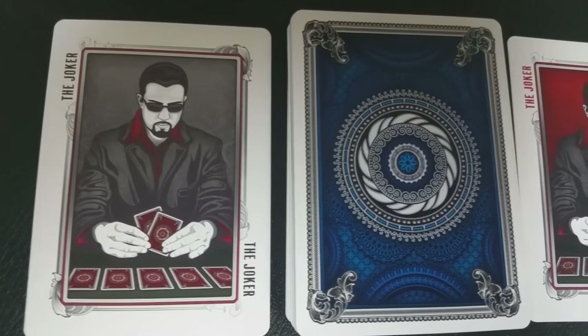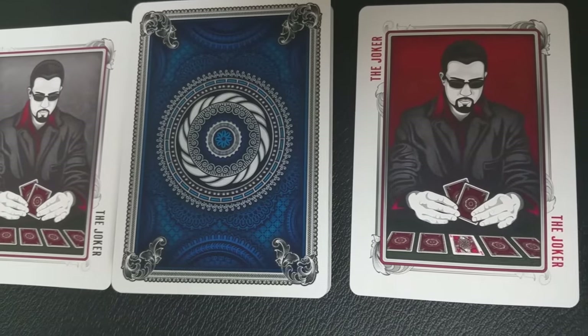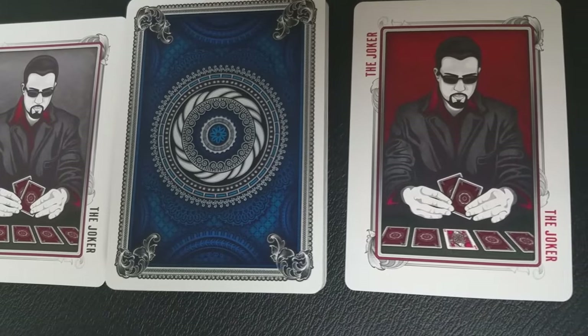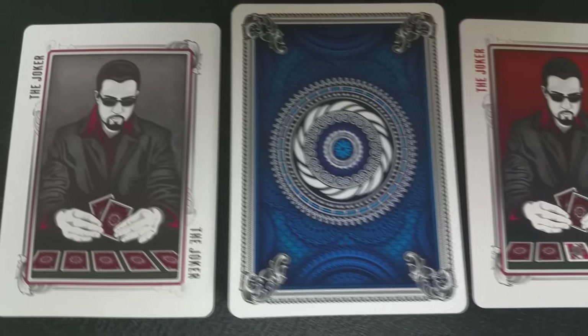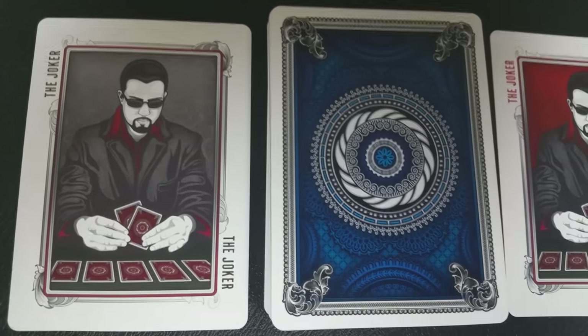With this deck, you're going to get two custom jokers, both different colors — one gray, one red. Of course, they depict the grinder as he is playing poker. One card is just him with the cards in front of him, and the other card is a card reveal.